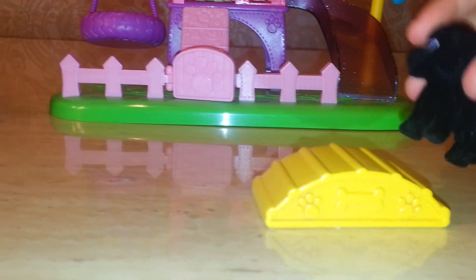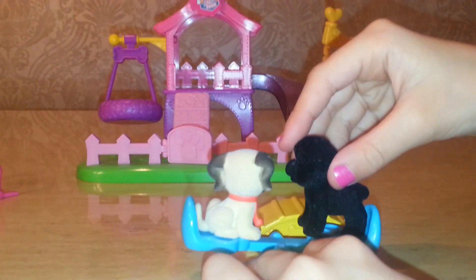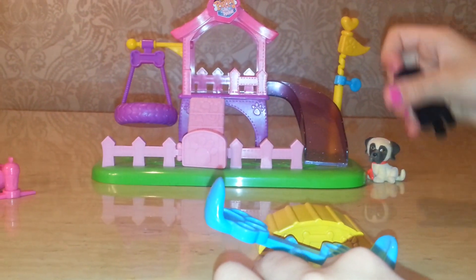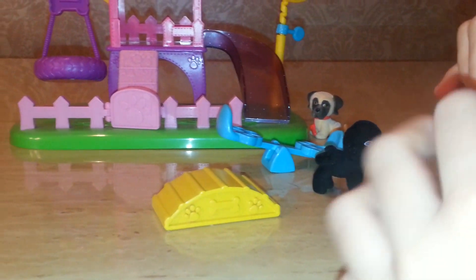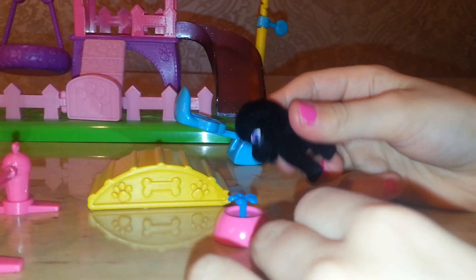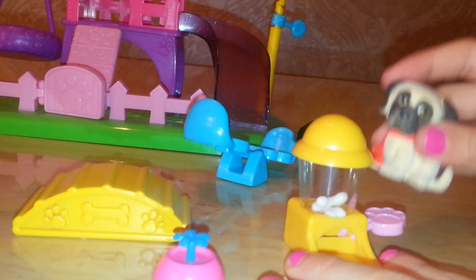And these are the accessories that came with it: this little climbing thing, agility, a teeter-totter, a jumping bar you can jump over, and a water bowl that they can drink from.